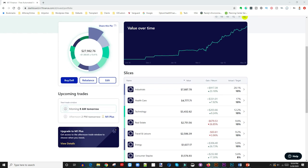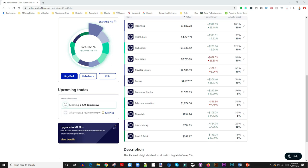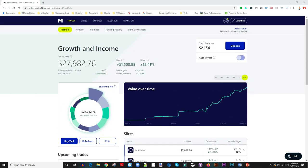The different sectors I have in my portfolio pie are: industry, healthcare, technology, real estate, travel, energy, consumer staples, telecommunications, financials, and then 'lunch money' — that's my own personal sector I created so I can pull gains for personal needs like buying headphones. I also have 'food and drinks' as another sector. If you're looking to see what I have in those different sectors, I'll put the link in the description below. You can go to my blog and see all the stocks I own — I think it's about 50 stocks across all these different sectors. The purpose of today's video is just to show my dividend income.